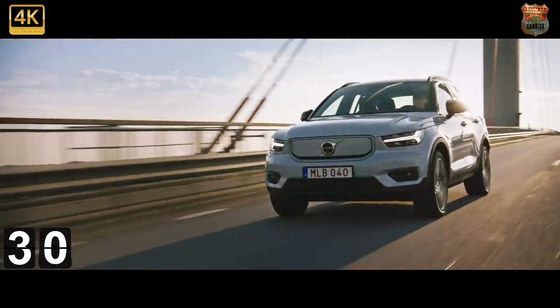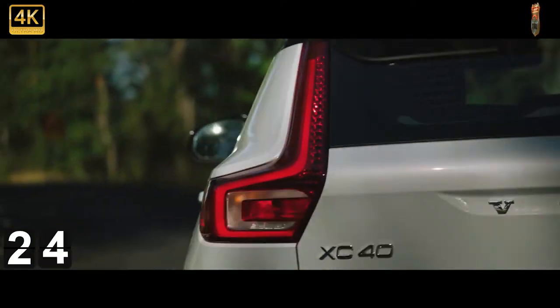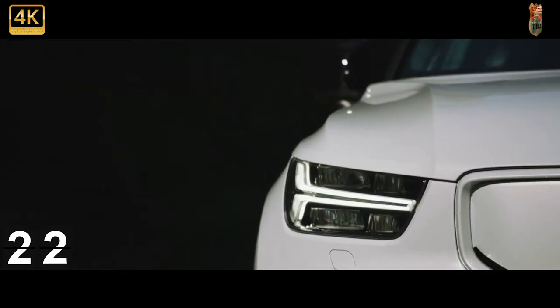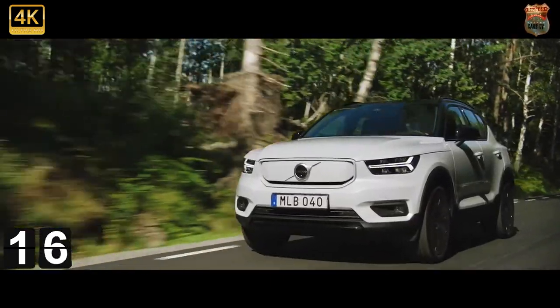Volvo claims a WLTP range of 257 miles on a single charge, and hooked up to a 150 kilowatt rapid charger you'll get to 80% of that in around 40 minutes. On a standard domestic 7-11 kilowatt wall-point charger, you're looking at 8 hours.